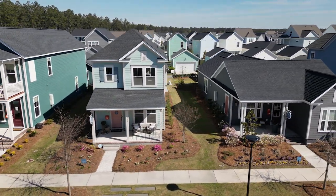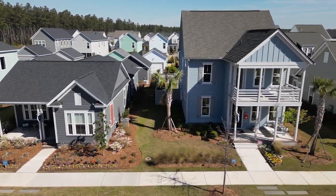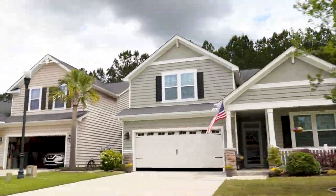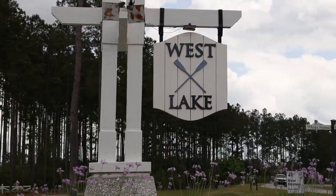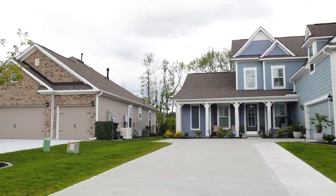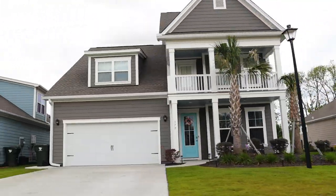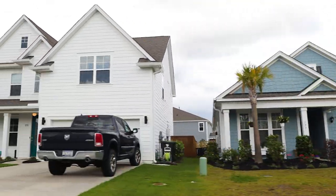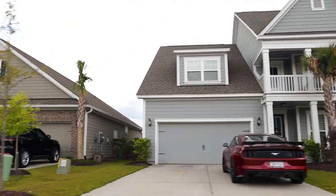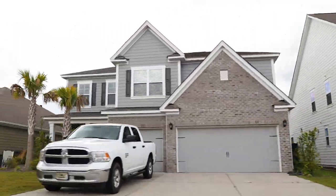Just past Nexton, we have Cane Bay — a bit further out, made up of nearly 20 smaller neighborhoods including two current 55-plus communities, with a third by Dan Ryan Builders about to be announced. Median prices in Cane Bay are around $400,000 for single-family homes, but they can get up into the $600s in subsections like Four Seasons by K. Hovnanian, the Hammocks, Westlake, and Lockton. A majority of homes will be in the $350,000 to $450,000 range.